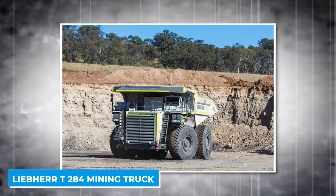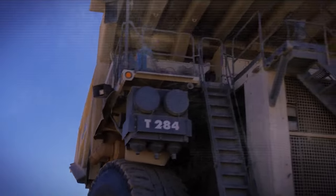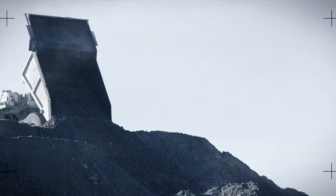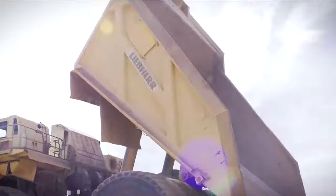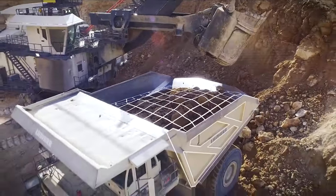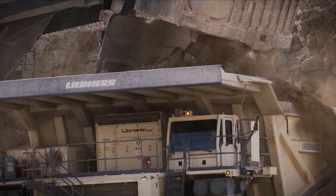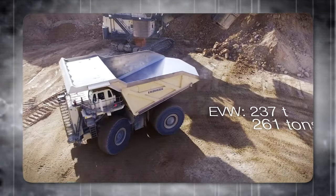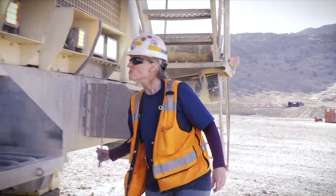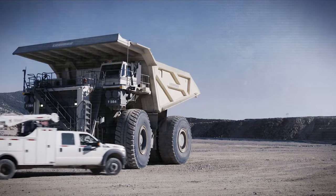The Liebherr T284 mining truck is a behemoth in the mining world with a price tag of around $5 million. It is one of the largest and most capable mining trucks, able to haul massive loads across the rugged terrain of mines. It weighs 661 tons and measures 51 feet long, 32 feet wide, and 24 feet tall. Its huge dump body can hold up to 400 tons of material — enough to fill 10 dump trucks.